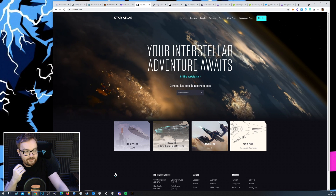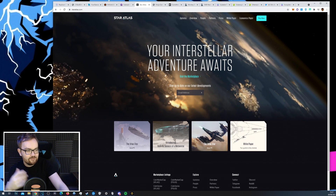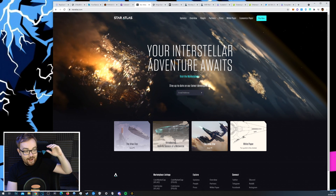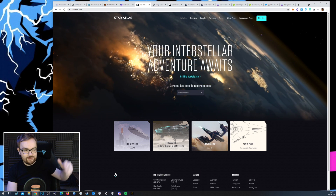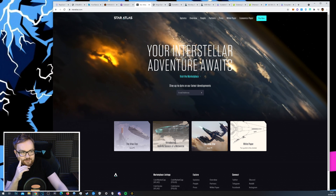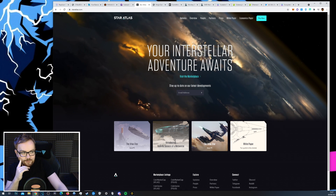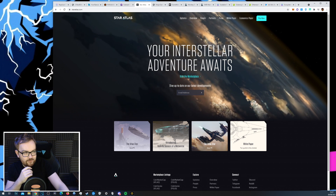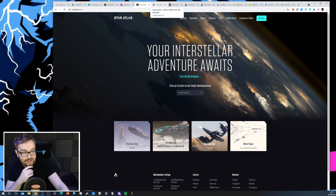There are several gaming projects currently building on Solana. Star Atlas is probably one of the biggest — creating an epic space game. There's so much going on with Star Atlas, and there's going to be a pre-sale very soon, which is going to bring a lot of volume and new users onto the blockchain.